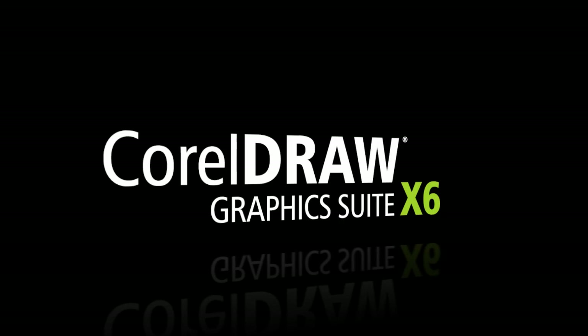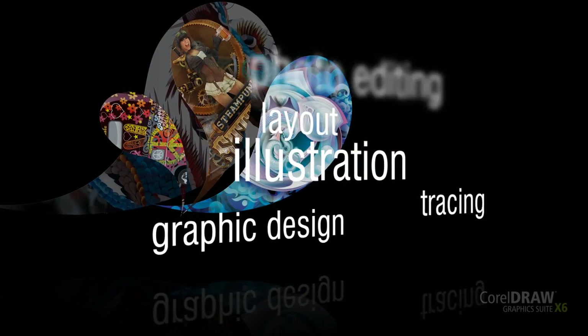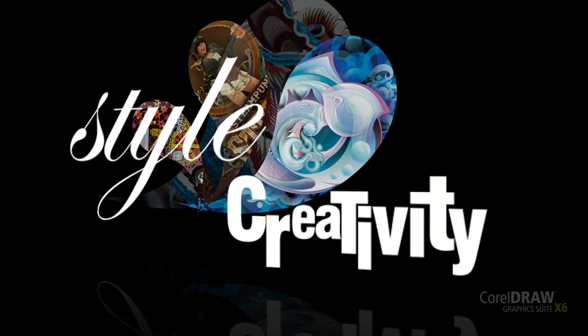CorelDRAW Graphics Suite X6. Show your true design style. This complete suite offers professional graphic design, illustration, layout, tracing, photo editing, and website creation. Everything you need to express your style and creativity with endless possibilities.